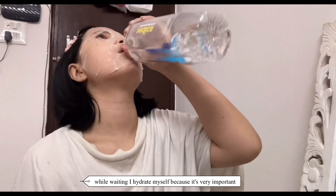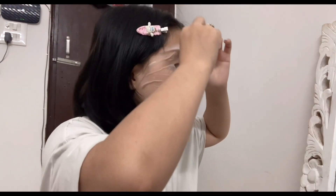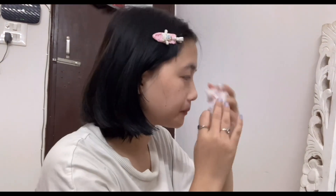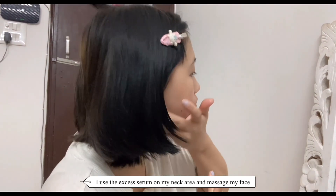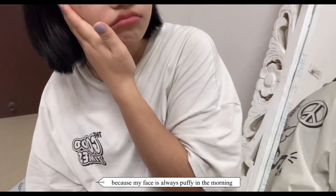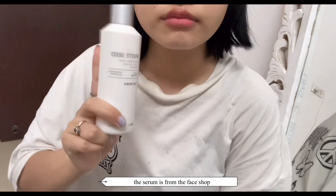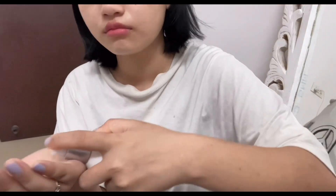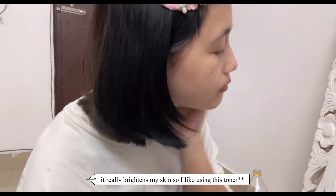While waiting, I hydrate myself because it's very important. I use the excess serum on my neck area and massage my face because my face is always puffy in the morning. The serum is from The Face Shop — it really brightens my skin, so I like using it.